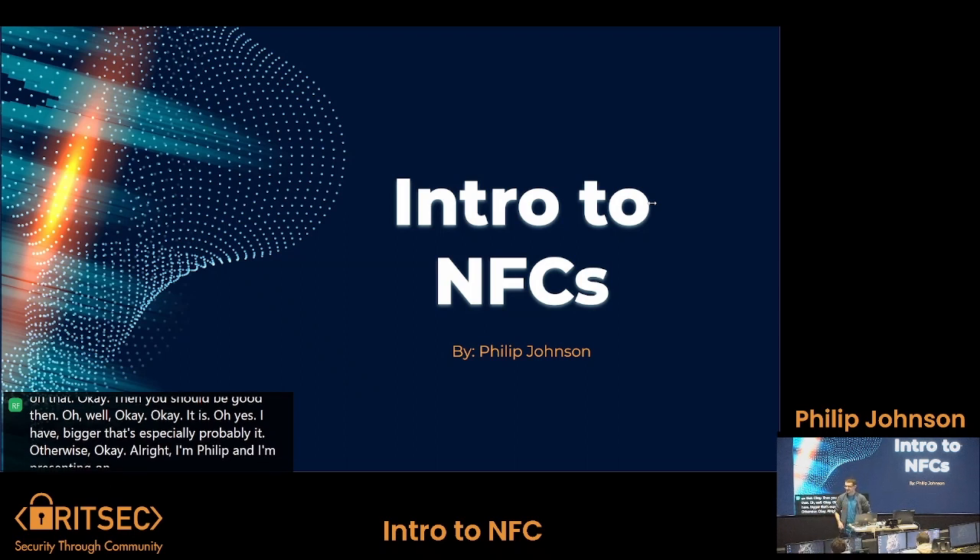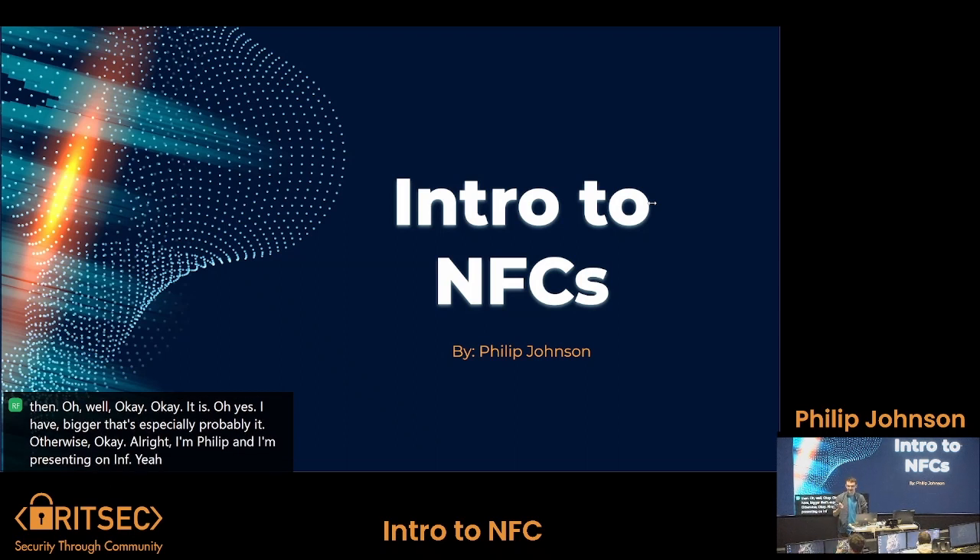I'm Philip and I'm presenting on Intro to NFCs. This is going to be more of a general presentation — I won't go too in-depth.